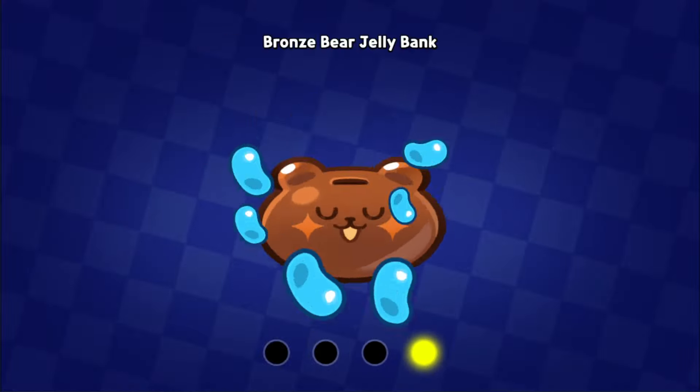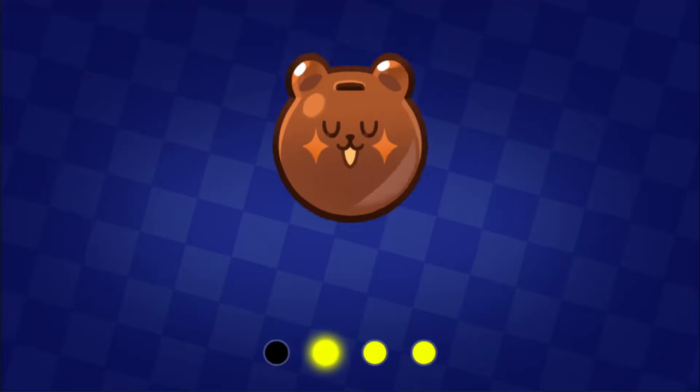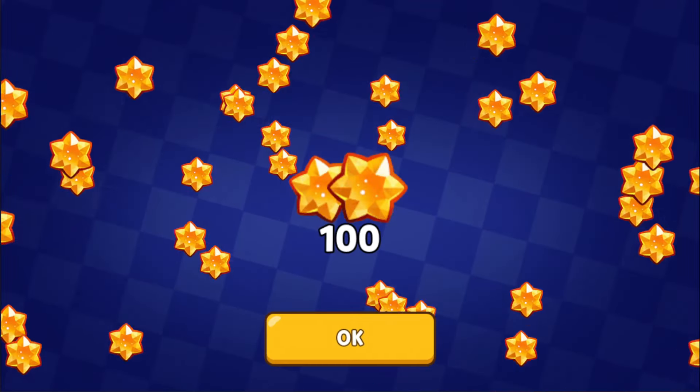Speaking of which, we can get the Gem Reward right here right now, which is 30 Gems. Wait, and we can get another one? A sec — oh wait, it's Silver. It's 100 Gems.